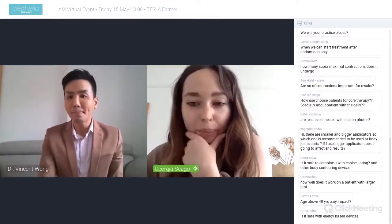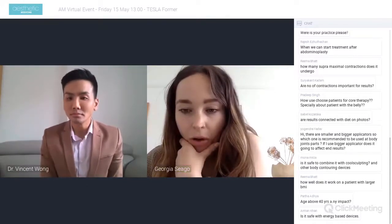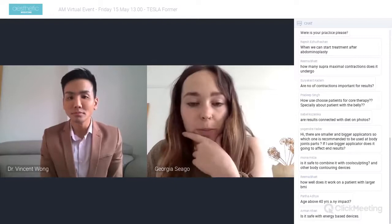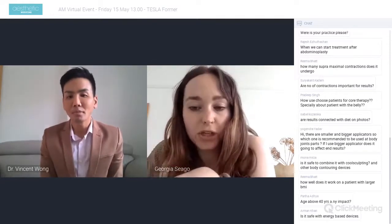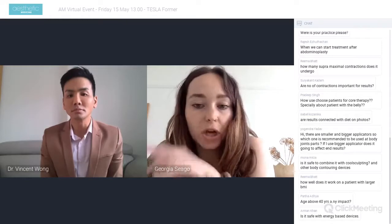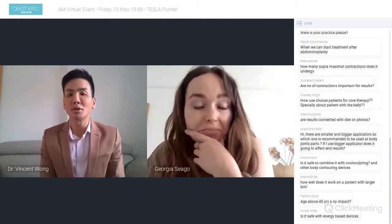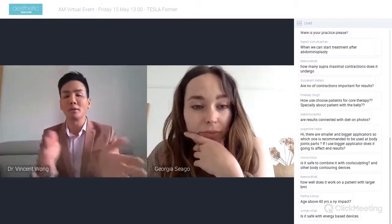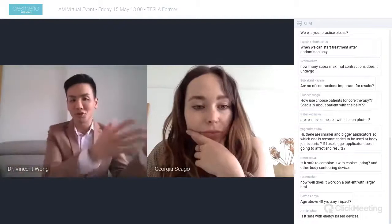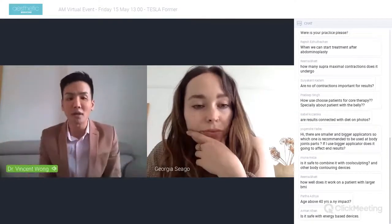Regarding the before and after photos — were those patients also undergoing a diet? The results shown are purely from Tesla Forma. Certain patients are regular gym-goers and some are not — they simply kept to their existing lifestyle with no additional dietary changes.